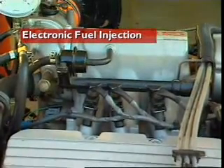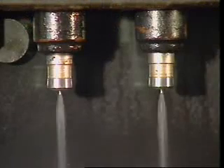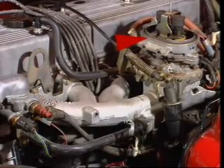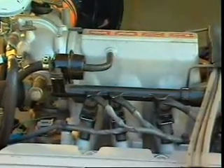This section examines basic EFI systems. EFI systems use electronically controlled injectors to spray the fuel. There are two basic systems: throttle body injection, also called single point injection, and multipoint injection.